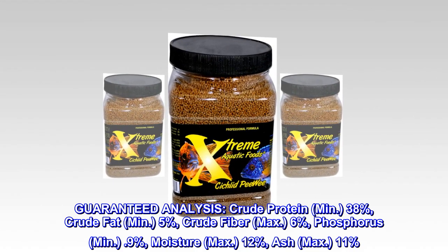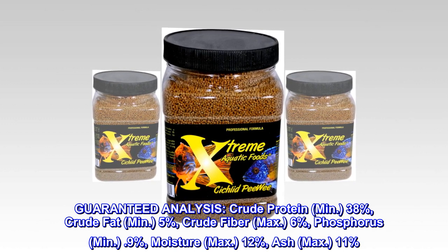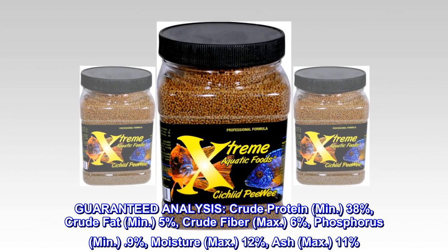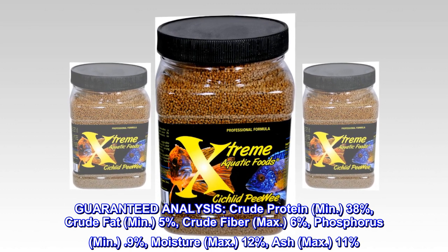Guaranteed analysis: Crude protein, min. 38%. Crude fat, min. 5%. Crude fiber, max. 6%. Phosphorus, min. 0.9%. Moisture, max. 12%. Ash, max. 11%.